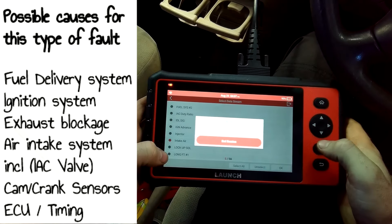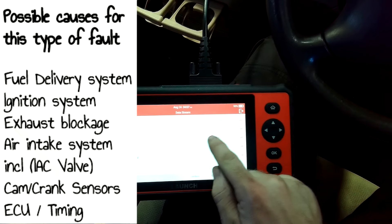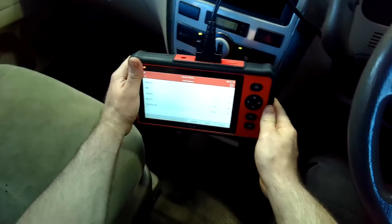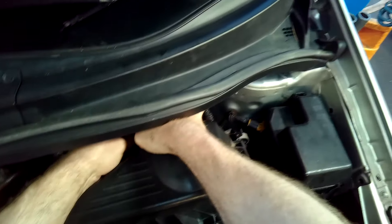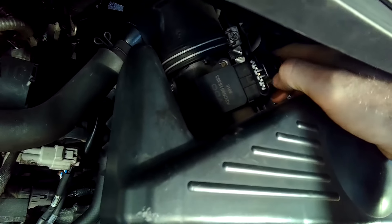There are many items that can cause an engine to start and cut out. Some of the common ones are the likes of an idle air control valve, or a blockage in the exhaust system where it's not breathing properly. You can also have ignition system faults, fuel delivery faults such as pressure issues, cam and crankshaft sensor faults, and on the extreme end, ECU faults as well. The item in this video — and the reason I bring it up, because I've seen it before on a Toyota many years ago — is the mass airflow sensor.